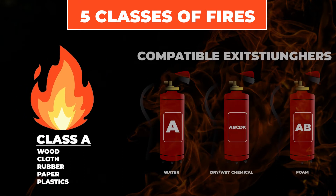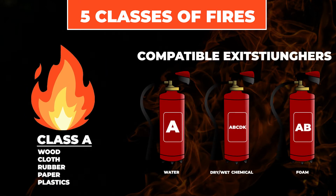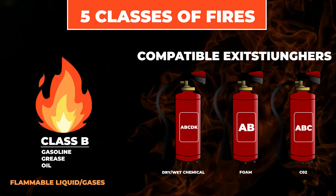Class A covers ordinary combustible fires — that's going to be wood, paper, cloth, and even plastics, those everyday common items. Class B fires are your flammable liquids and gases — we're talking gasoline, paint thinner, acetone, things of that nature.